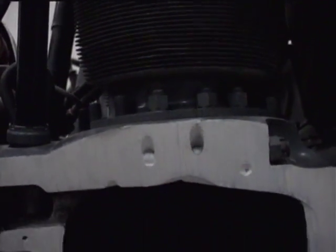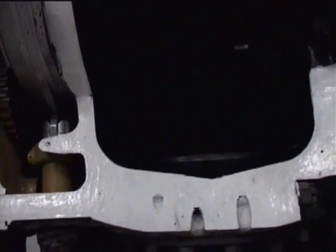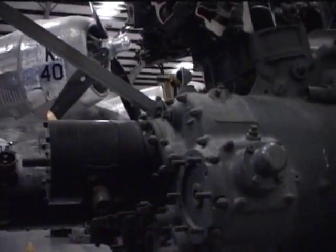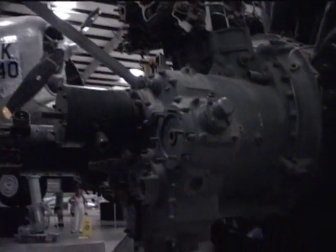The production of the Double Wasp stopped in 1960. By then, over 125,000 engines had been made, making it one of the largest production runs of any aircraft engine. Some aircraft using Double Wasp engines continued to be flown in America and around the world well into the 21st century.